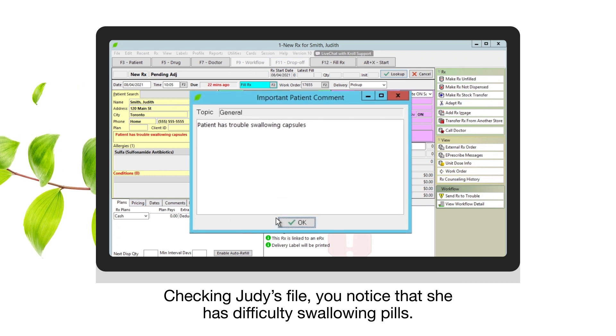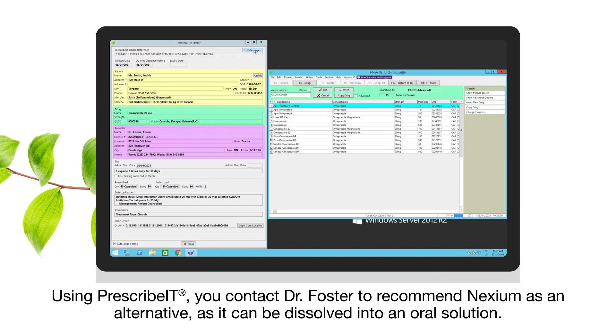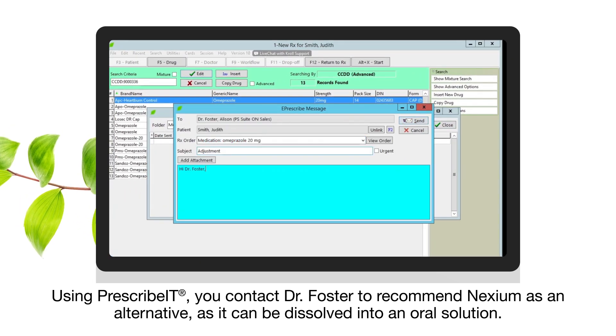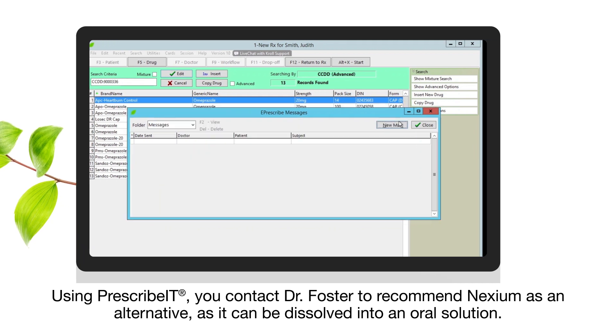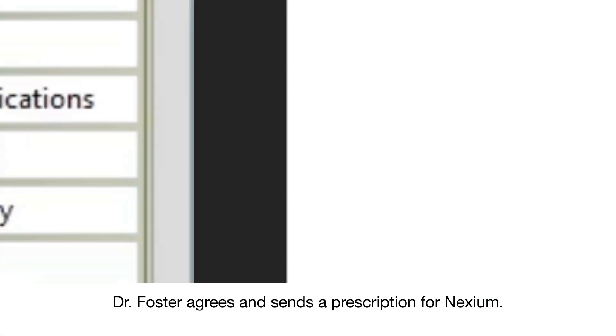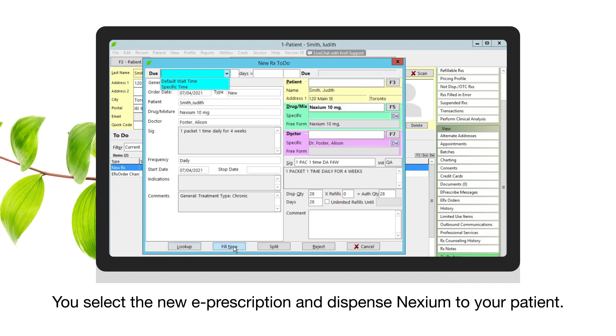Checking Judy's file, you notice that she has difficulty swallowing pills. Using Prescribit, you contact Dr. Foster to recommend Nexium as an alternative, as it can be dissolved into an oral solution. Dr. Foster agrees and sends a prescription for Nexium. You select the new e-prescription and dispense Nexium to your patient.